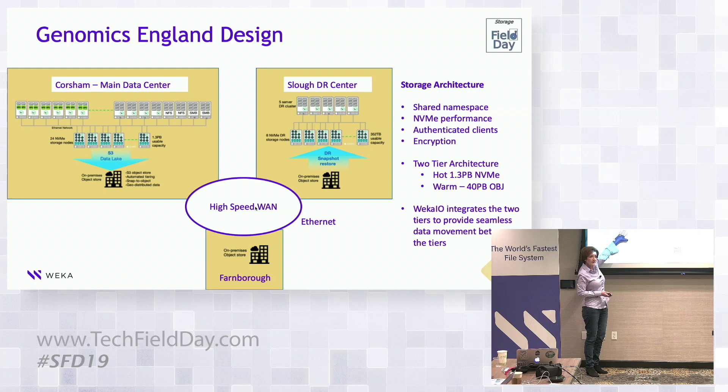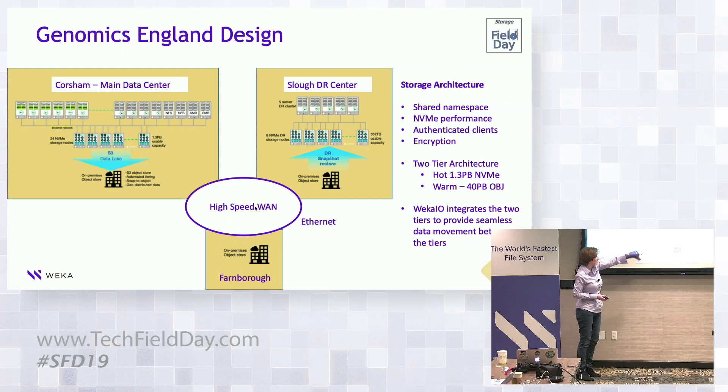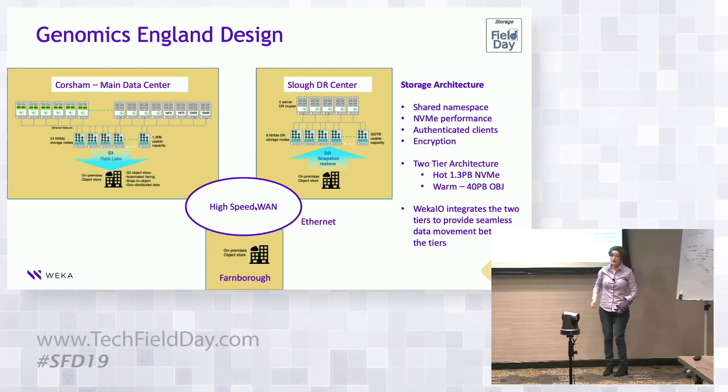We're leveraging the capability of the object store, which has geo-distribution. They have a second site in Farnborough and a third in Slough, with the object store itself performing the geo-replication. Using our snap-to-object feature, you can snapshot the entire file system — all data structures, everything — preserved in the other two object stores. So in the event of a flood, fire, or whatever at their main data center, they're covered.